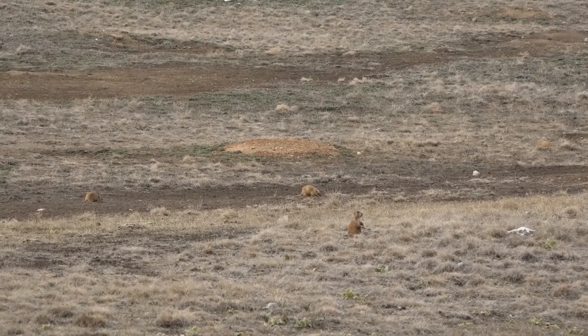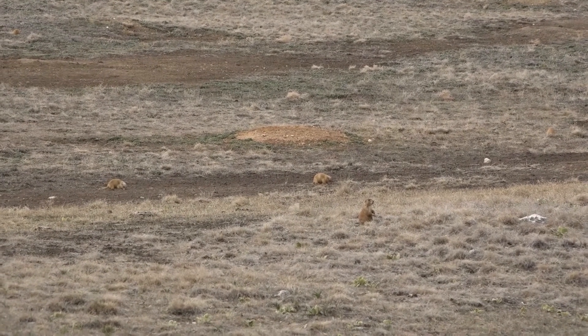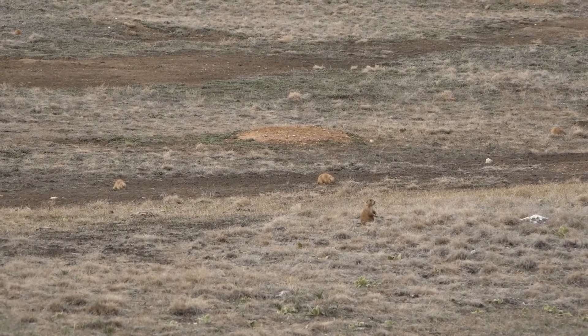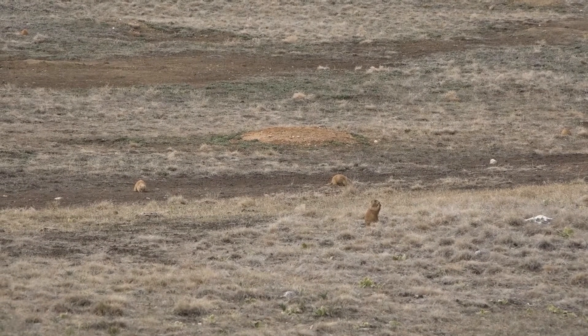Of all the animals on the prairie, black-footed ferrets rely almost totally on prairie dogs to eat. So if we didn't have prairie dogs here, we would not be able to have our black-footed ferret population.